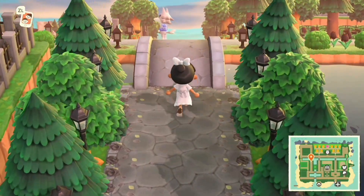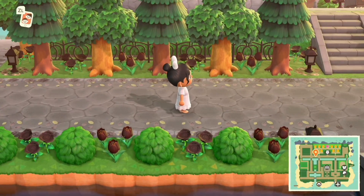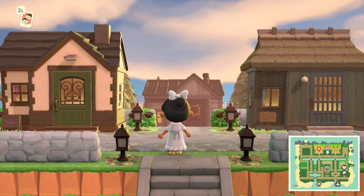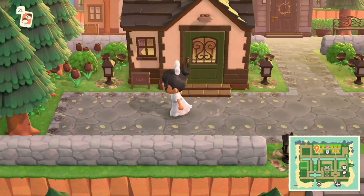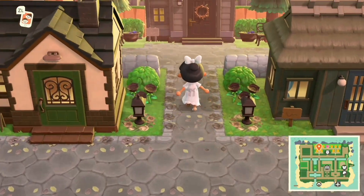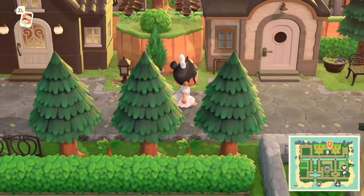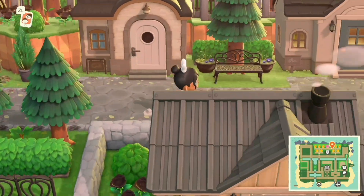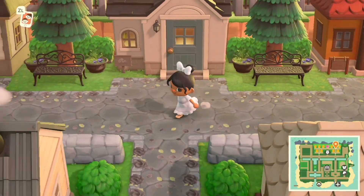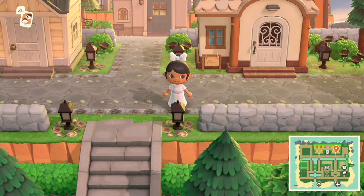Let's go over to the residence homes. All of the residence homes are placed in the back of the island, which is so convenient. Are you team placing them all around the island, or team putting all the villager homes in one area? I think I'm team putting them all in one area, to be honest. We do have the reoccurring theme of the black lanterns here as well.